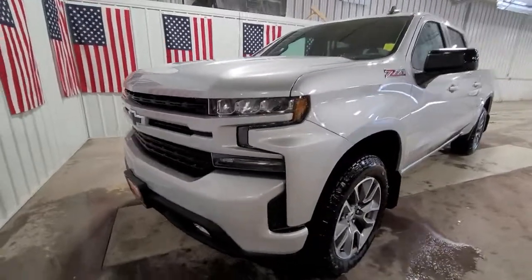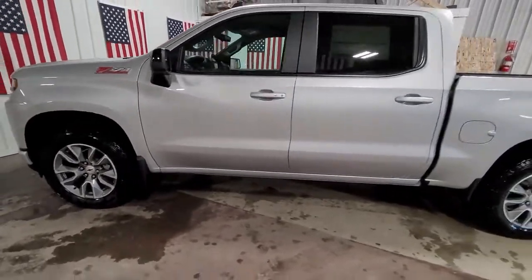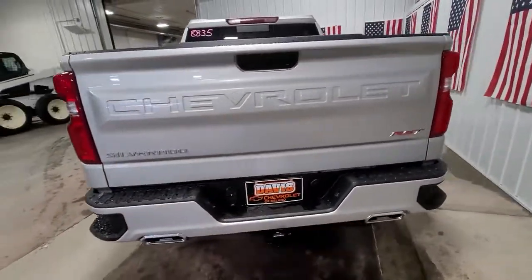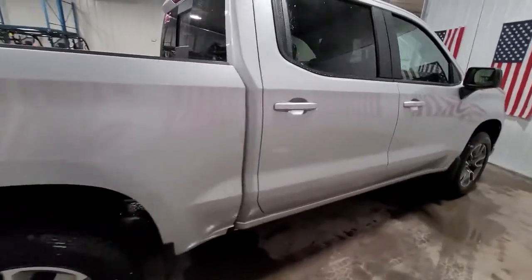Introducing the 2021 Chevrolet Silverado. The all-new Silverado delivers smart technology, advanced safety features, improvements in bed and cargo design, and a refined level of comfort. The following are some of this vehicle's highlighted options.